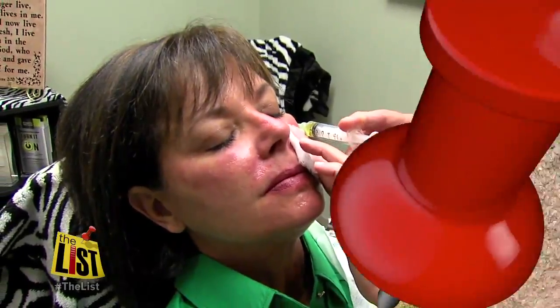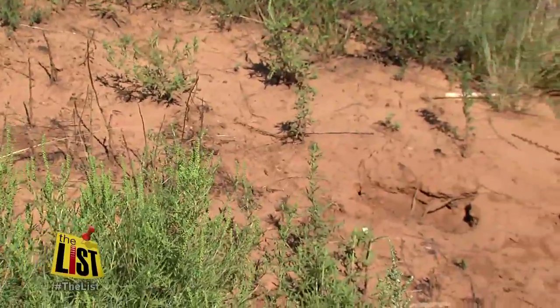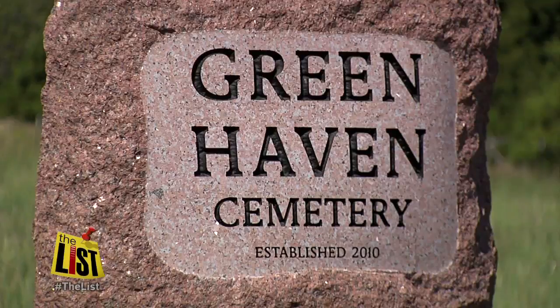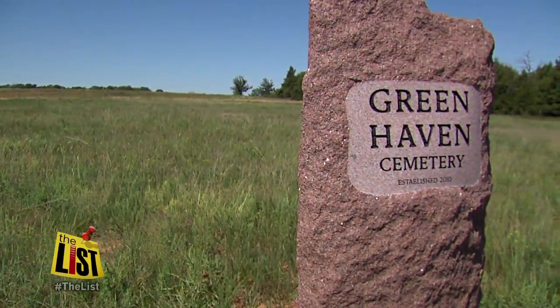While some are getting the vampire facelift, others are thinking about their own corpse. People that have lived an environmentally friendly life would probably like to be buried in an environmentally friendly way. Greenhaven Cemetery is one of a few green cemeteries in the country, and the only one in Oklahoma.